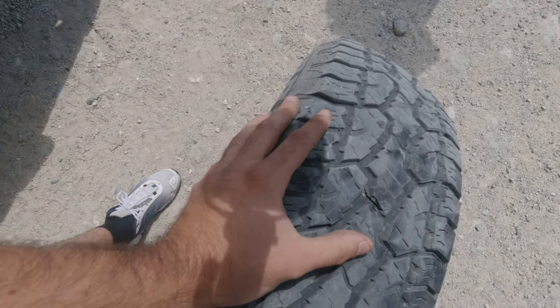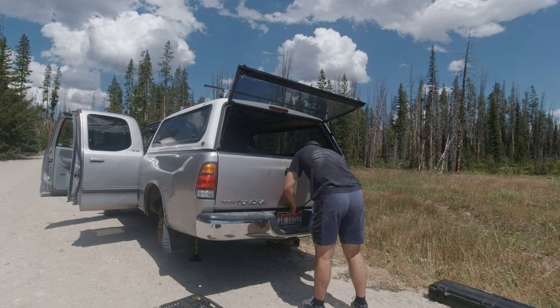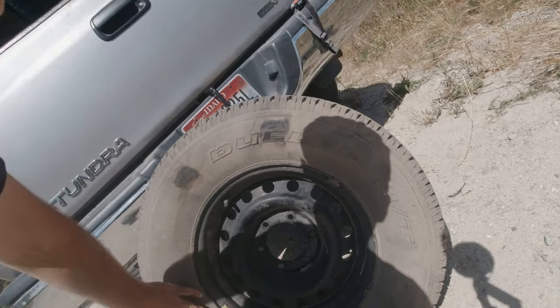These tires might just be too old. I don't know. I can't even see — probably seen better days.